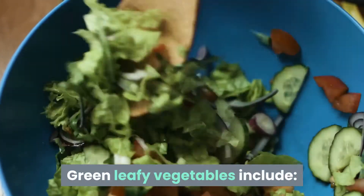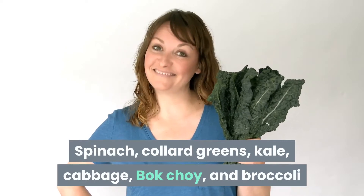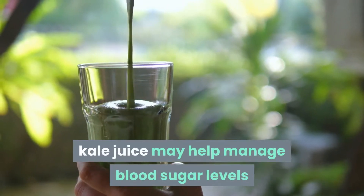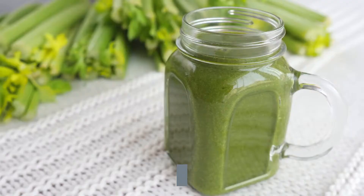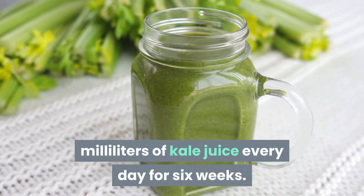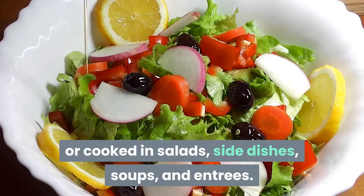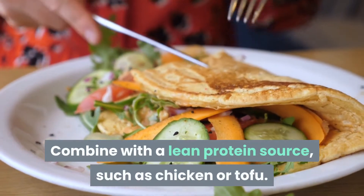Green leafy vegetables include spinach, collard greens, kale, cabbage, bok choy, and broccoli. In persons with subclinical hypertension, kale juice may help manage blood sugar levels and improve blood pressure, according to small research. Participants drank 300 milliliters of kale juice every day for six weeks. Green leafy vegetables can be eaten raw or cooked in salads, side dishes, soups, and entrees. Combine with a lean protein source such as chicken or tofu.